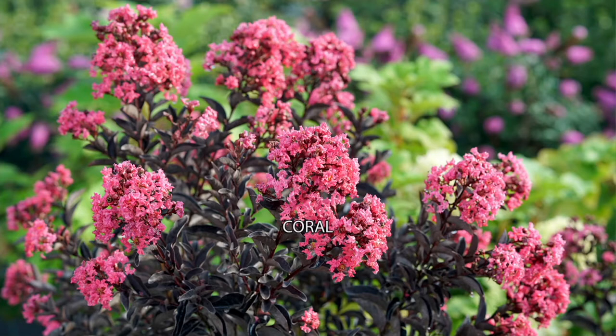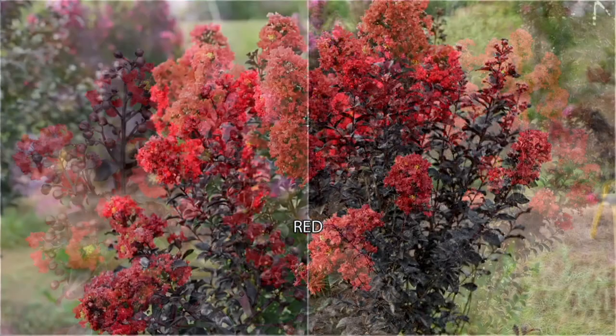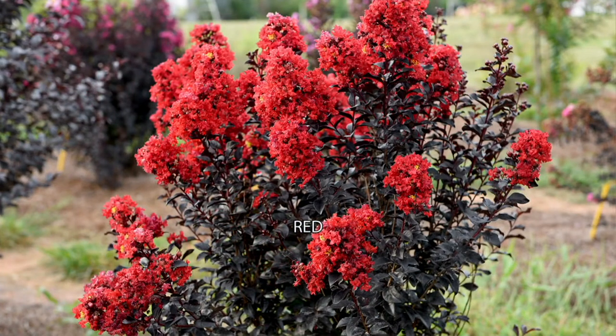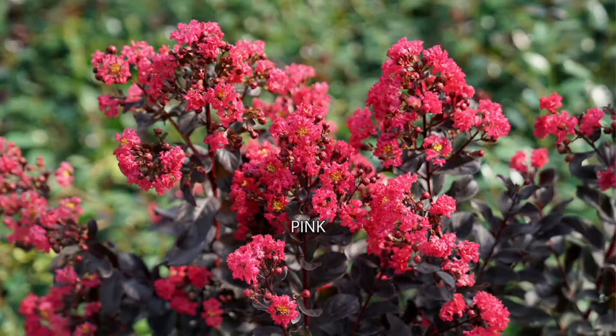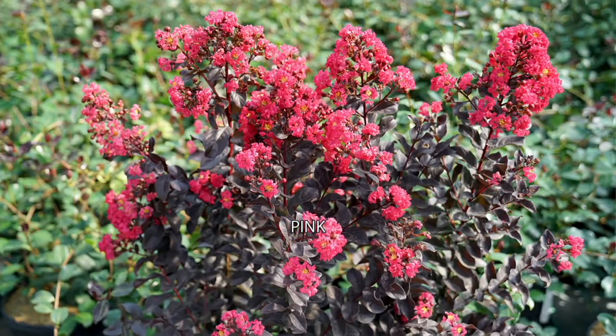We have the coral, we also have a red option for you. Look at how pretty that red is against that burgundy, and we also have a pink option as well. Coral, red, and your third choice will be pink. M82373 is that item number. There's your pink. I just love how they look against that burgundy foliage. $10.97 on easy pay, and keep in mind all of our plants ship for free.